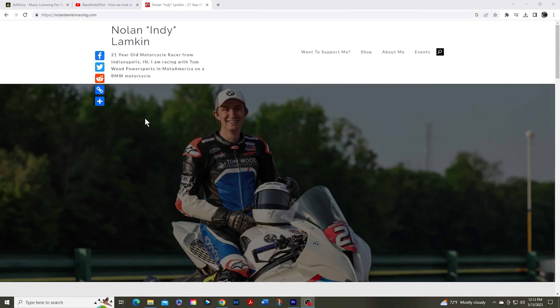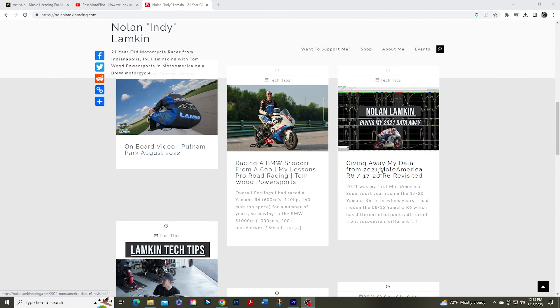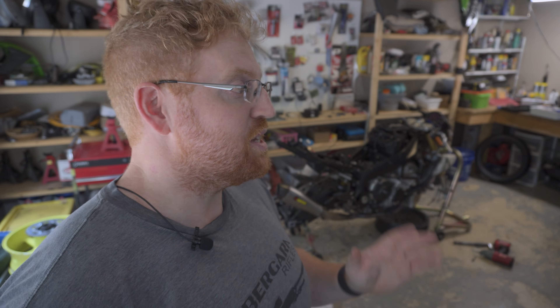If you have no reference data, someone like Nolan Lamkin has data from his R6 Moto America days on his website — I'll link it in the description. He's got data from a lot of the bigger Moto America tracks you can compare to. It doesn't matter what bike you're on — the slowest part of the corner is still the slowest part of the corner, whether it's an R6, a 1000, or an FZ-09. These are great references for track day riders looking to improve.